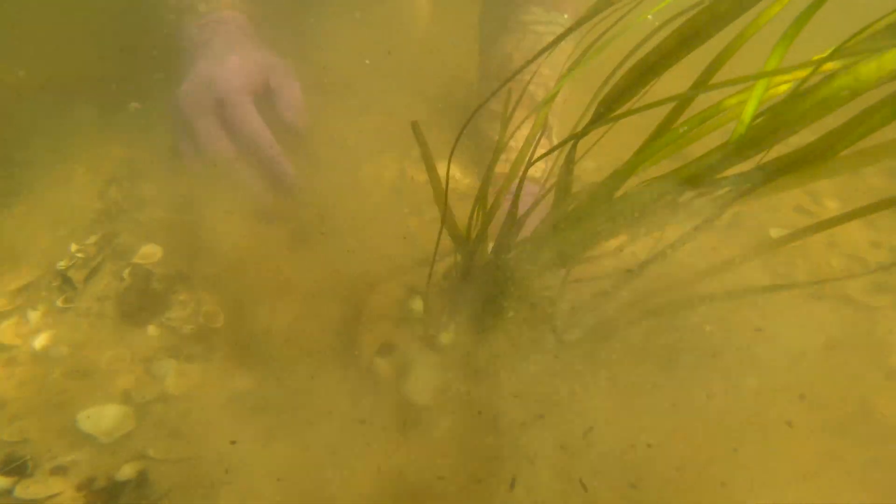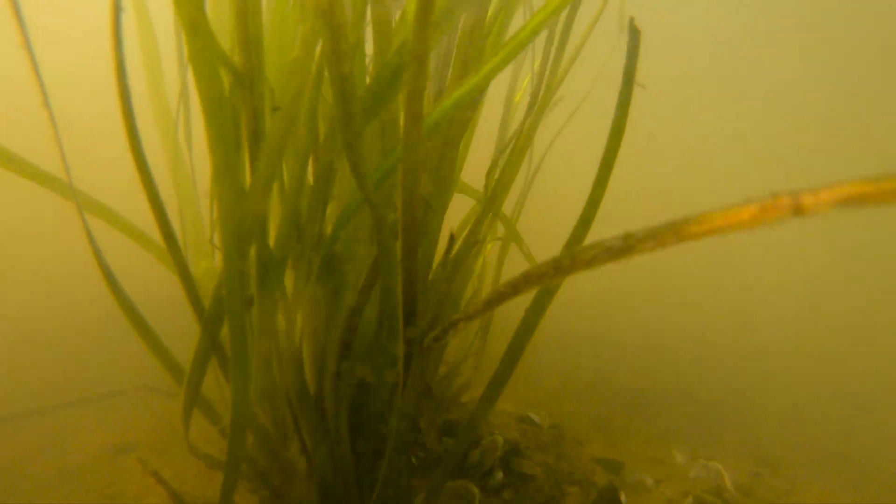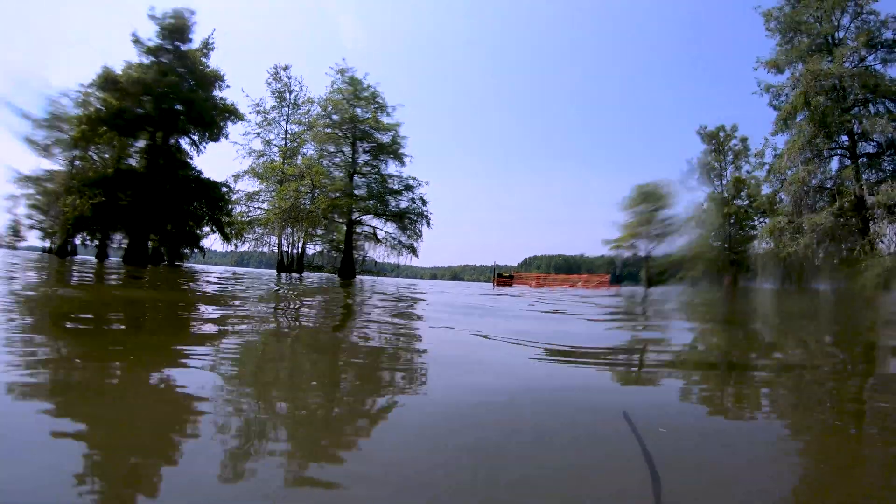Thousands of plants, and then we planted them in 10 by 10 exclosures to keep the grass carp, turtles, and other species out so they don't uproot them, and also to slow the flow of water so boat traffic doesn't uproot the plants we just planted. Hopefully the plants will take off.